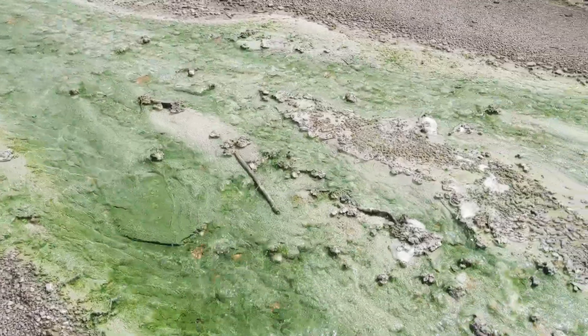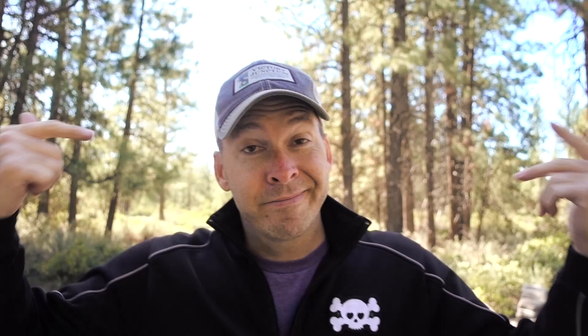GoPro killed the battery, didn't have a spare on me, used my Pixel, didn't shoot any intro, didn't shoot any outro. That's what we're doing here today. I want to show you Norris Geyser Basin.